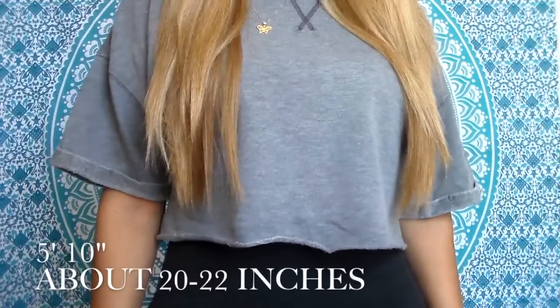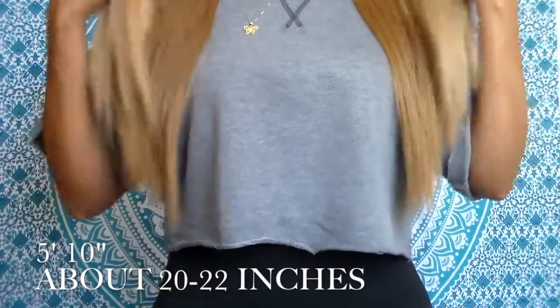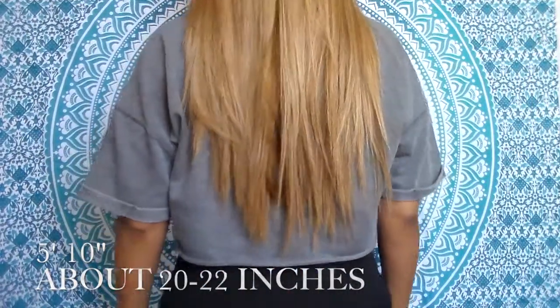This wig comes with long layers. I'm 5'10", so on me the longest length is between 20 to 22 inches. But if you're shorter than me, this wig will definitely be a lot longer.